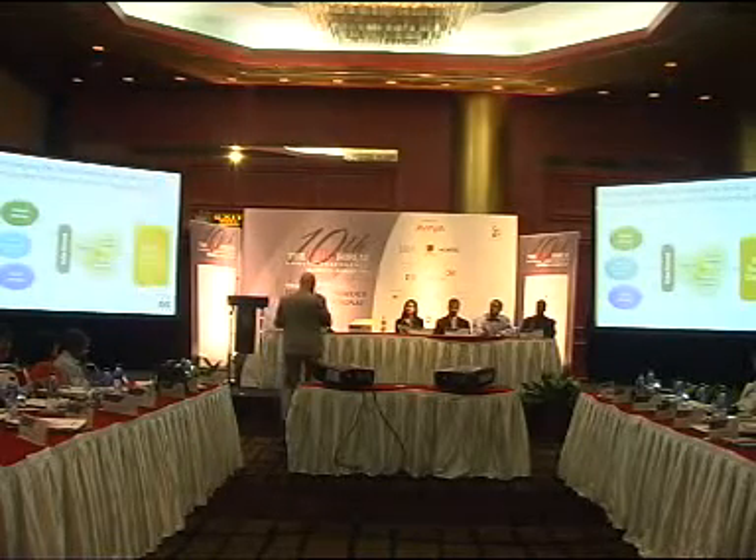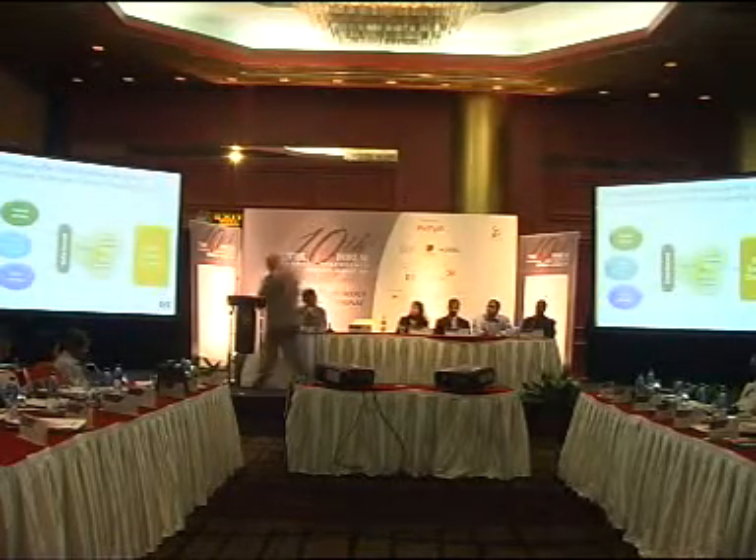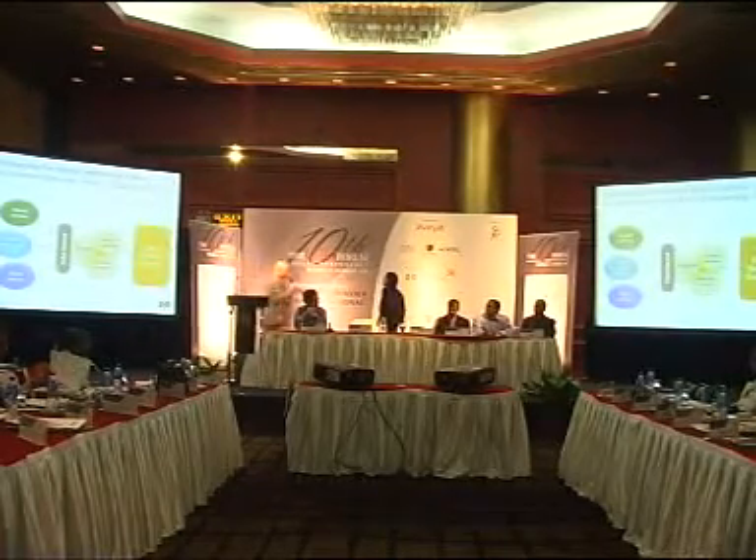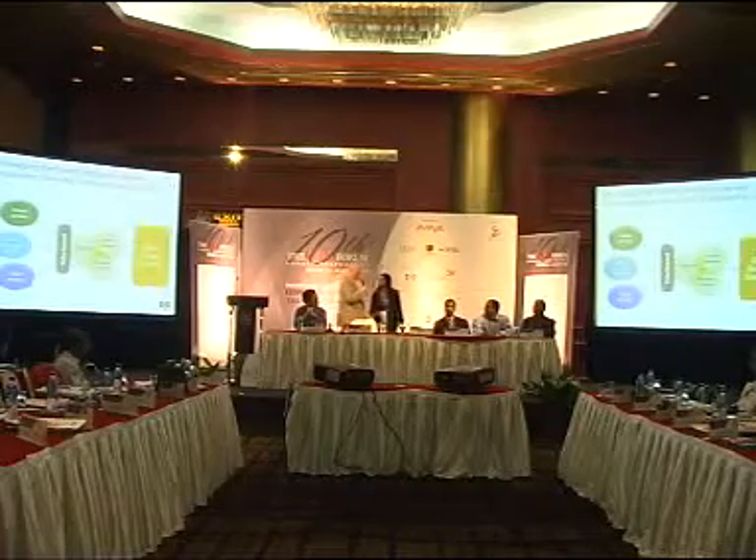I'll head over now to Venita, who is going to talk about an interesting case study in one of our questions.